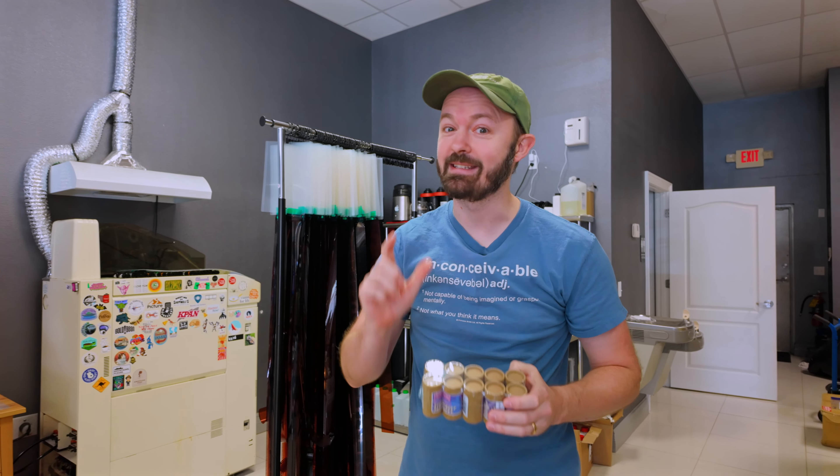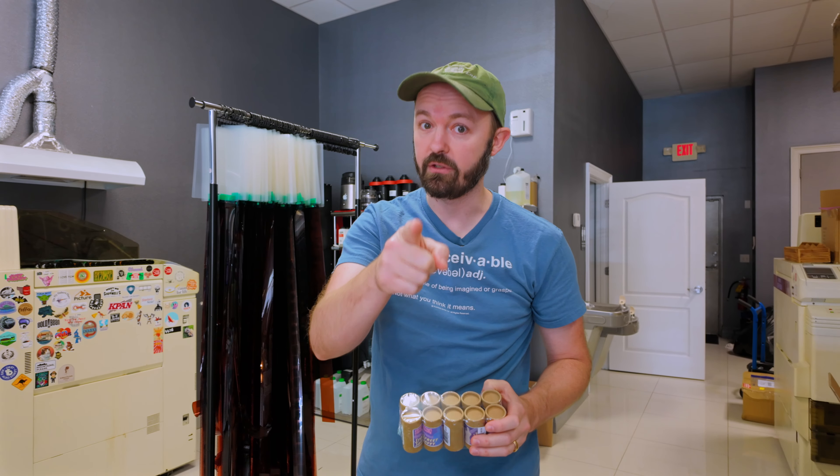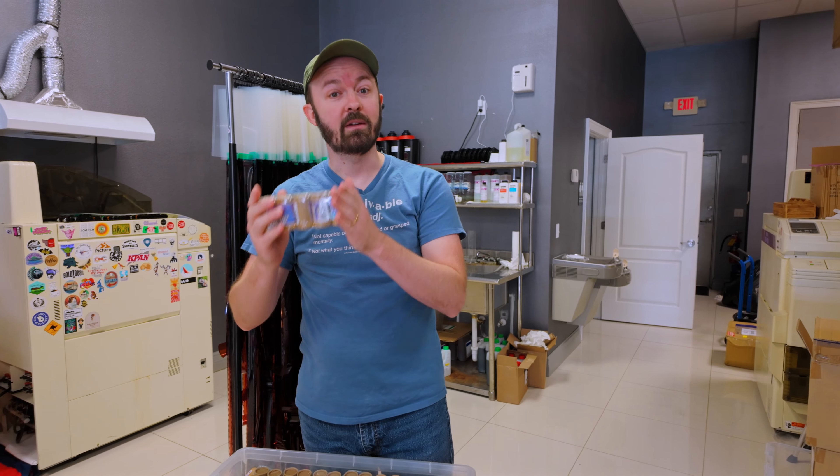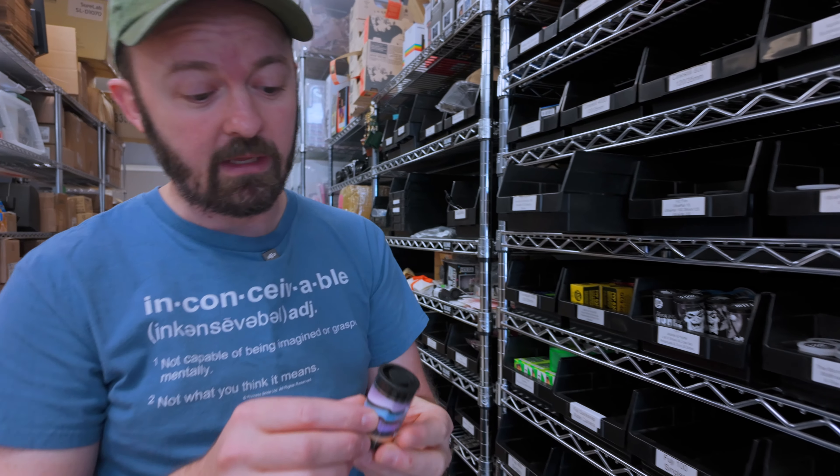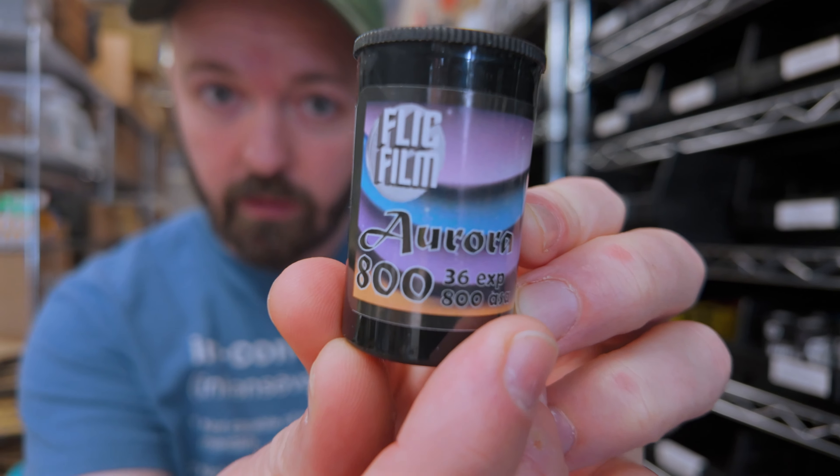We're being told this is a brand new 400 speed film that's not repackaged cinema film. It's not repackaged. The brand new film is brought to us by Flickfilm, the manufacturer. You remember them? They're the awesome team that brought us the Aurora film this year.